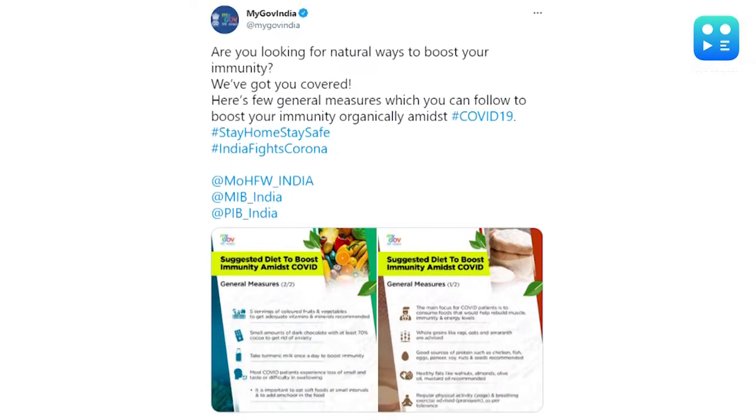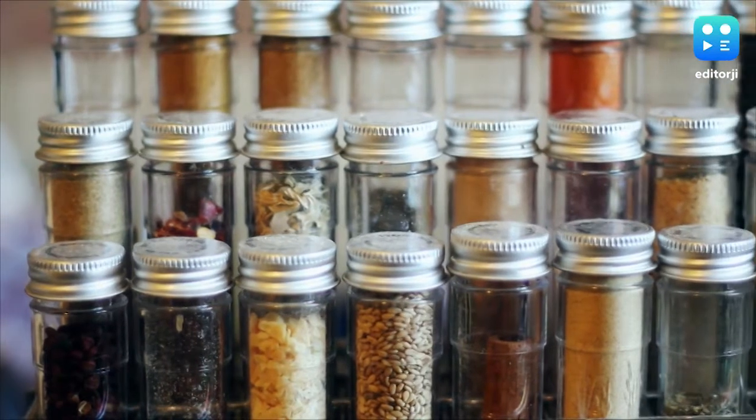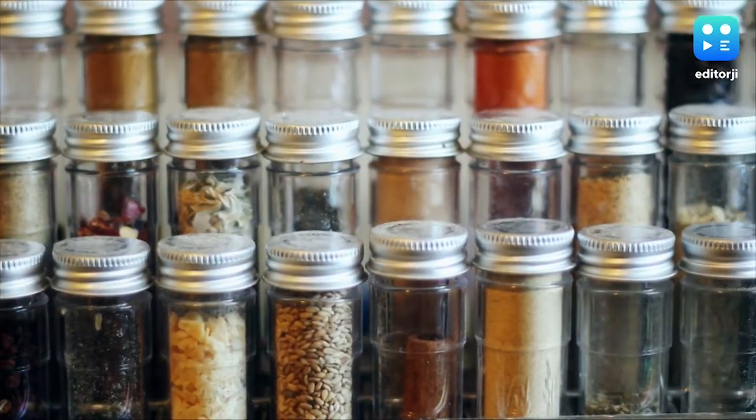If you're looking for natural ways to boost your immunity, the Centre, through its MyGov India Twitter page, has shared some general measures that you can follow to boost your immunity organically amidst the COVID-19 pandemic.